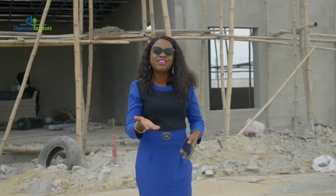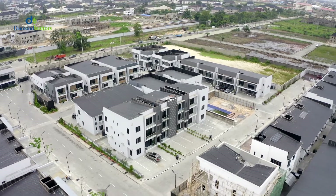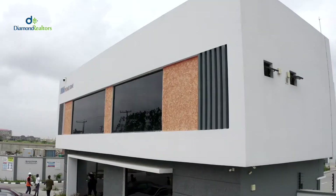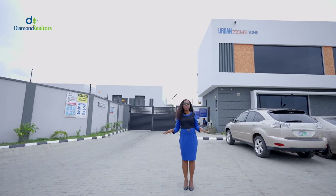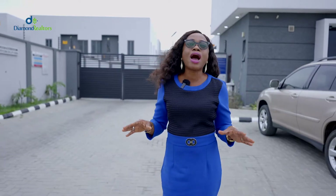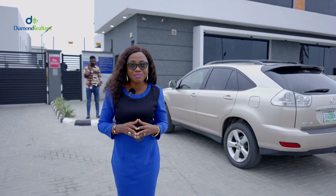You don't know the Urban Prime series? Not to worry. Come with me, let me take you on a brief tour of the Urban Prime estate. For those not familiar with the Urban Prime series, right now I'm in Urban Prime 1 in Abram Adesoya. Directly opposite me is Urban Prime 2. I'm going to be taking you inside so that you can see one of the apartments and notice that attention was paid to details in the construction, which will give you an idea of what will be set up in the apartment. Come along, let's go.